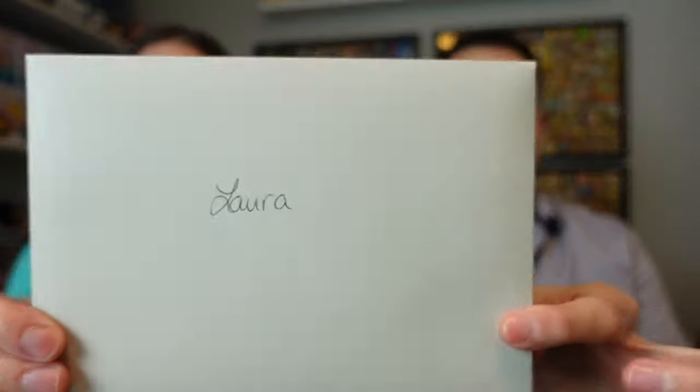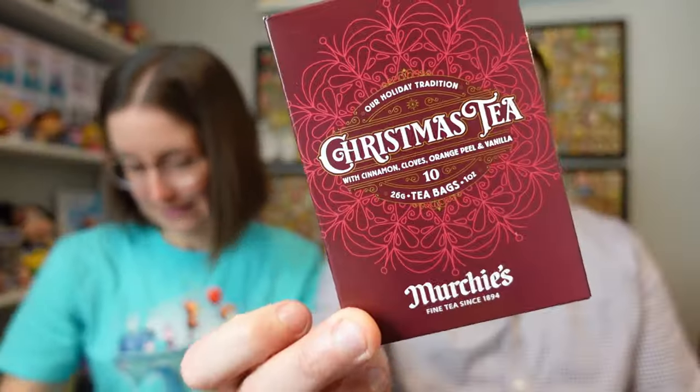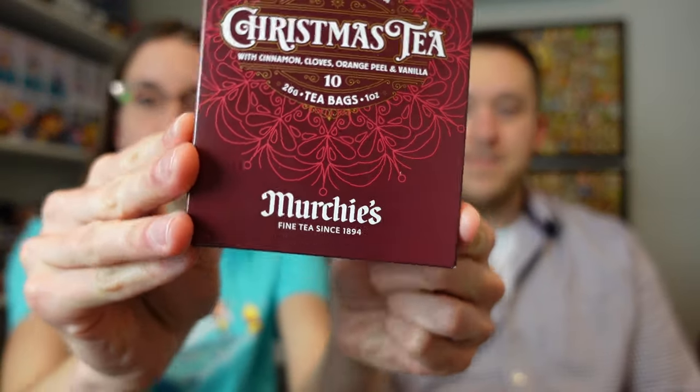There's a card — good thing we dumped it out because I wouldn't have expected this. There's a card with a nice little Mickey peppermint, and something here — our holiday tradition Christmas tea, 10 tea bags, with cinnamon, cloves, orange peel, and vanilla. I'm not a big tea drinker but those flavors make me want to try. It's from Murchie's — my grandparents always used to go there. It's a British Columbia thing, and Donna lives very close to where my grandparents used to live.